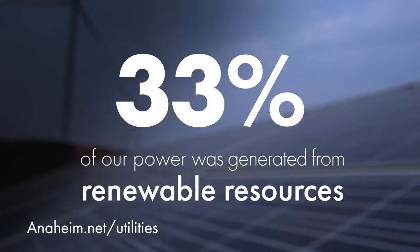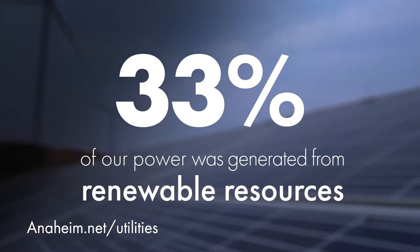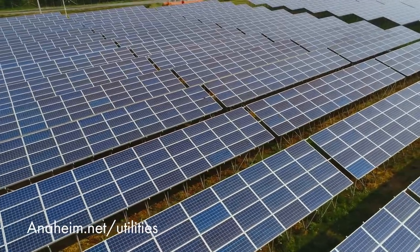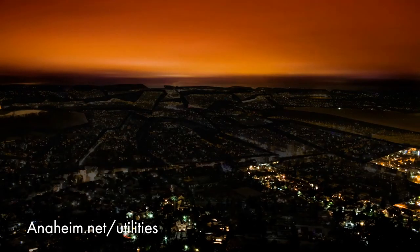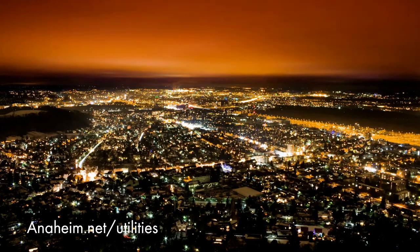In 2020, we met a major milestone where 33% of our power was generated from these renewable resources. And we're continuing to increase that mix by investing in large-scale solar plants and energy storage so that we can provide power when the solar energy is declining in the evening hours.